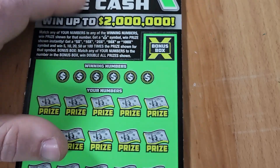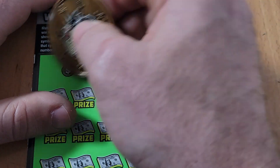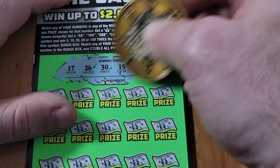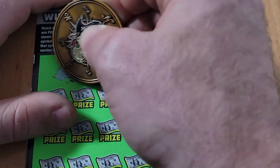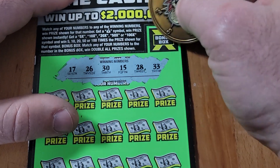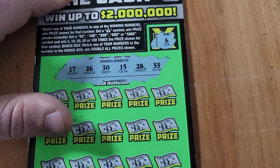$20 for a double-up — I will take it, very nice! Into the winner pile. Can we find another win? Ticket 28 asking for a back-to-back win right here.